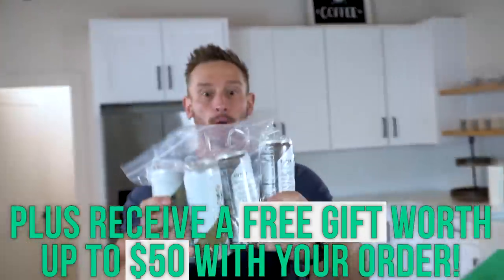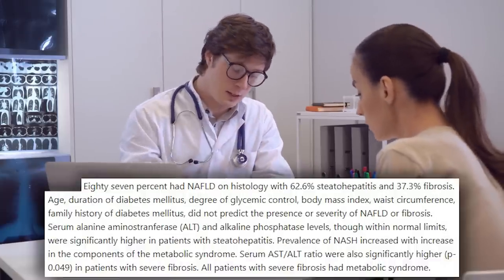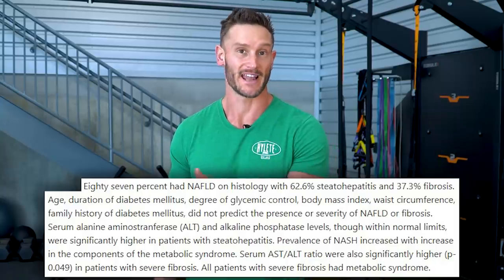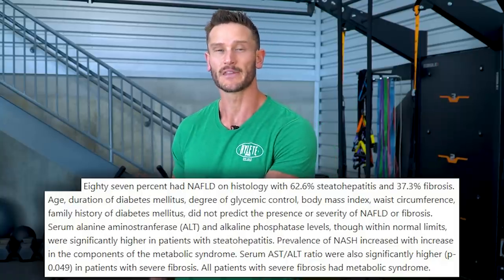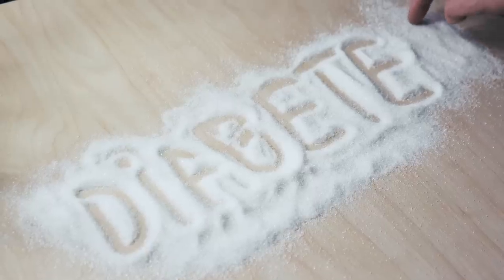When you go to the doctor and they do basic blood work, you look at your AST and ALT — these liver enzymes — and they're high but within range, so they're not a red flag. There was an interesting study with 204 type 2 diabetic people. They found that 87% of them had fatty liver, 62% had progressed to the state of hepatitis, and over 30% had progressed to fibrosis. What was interesting is that their AST and ALT were elevated but still within normal range. So AST and ALT probably do elevate as the liver degrades, but not sky-high until things have already progressed too far.